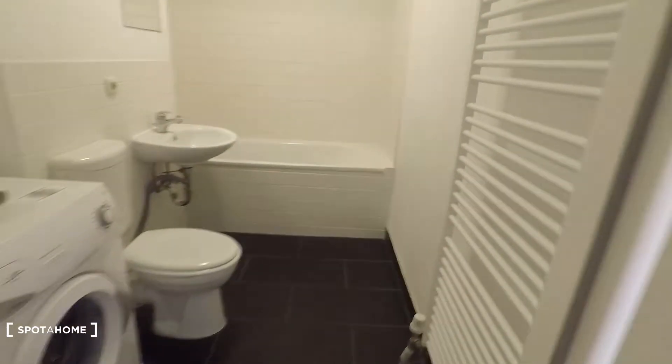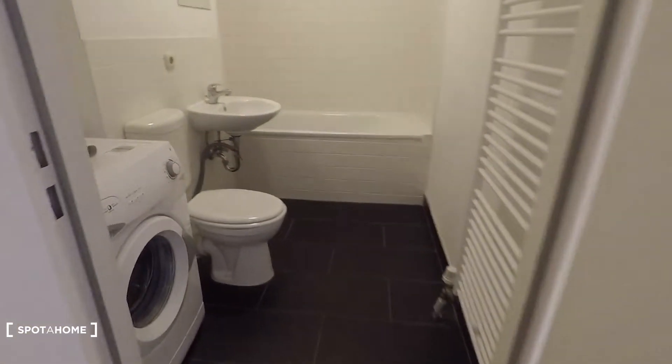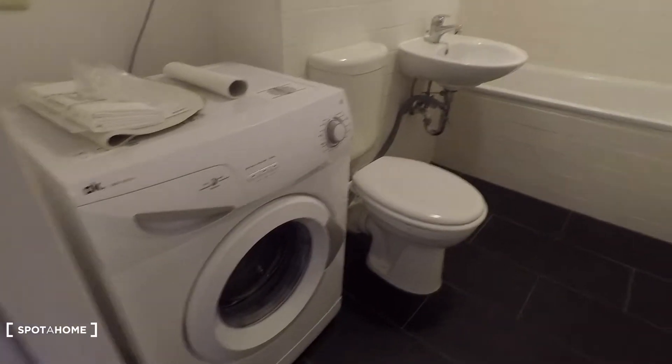Let's have a look at the bathroom first. This is the bathroom here, equipped with washing machine, toilet, sink, and bathtub and shower.